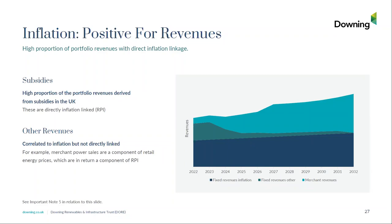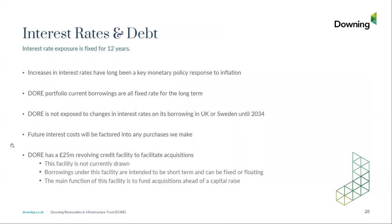We can't talk about inflation without talking about interest rates — the key monetary tool in response to inflation. Our current borrowings are fixed in the long term. We are not exposed to changes in interest rates in the UK or in Sweden until 2034 — which is very positive for the fund. Future interest costs may change and will be relevant for future acquisitions, but that will be known and reflected into any purchases we make. The £25 million RCF at the fund level is currently undrawn and can be fixed when used.